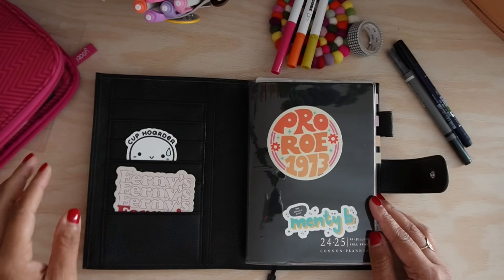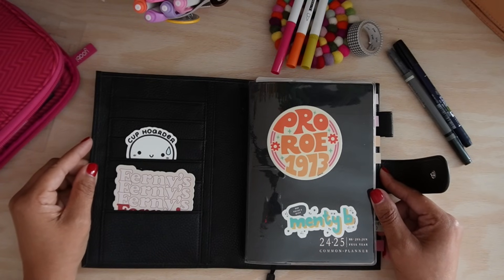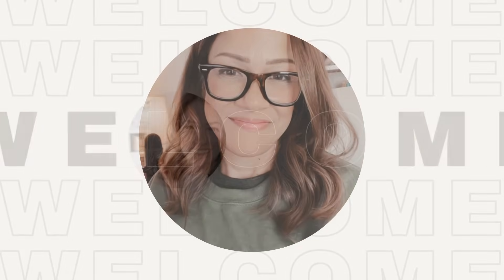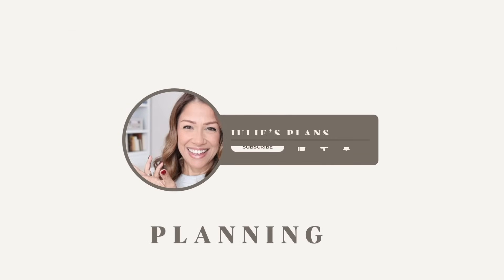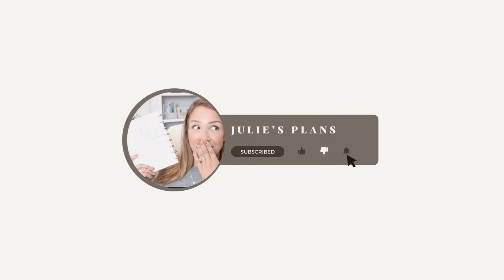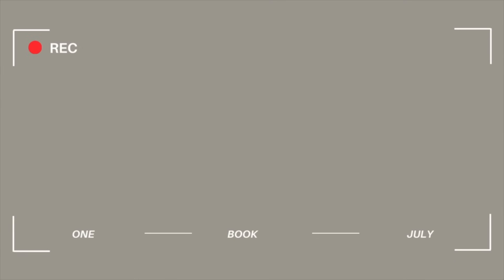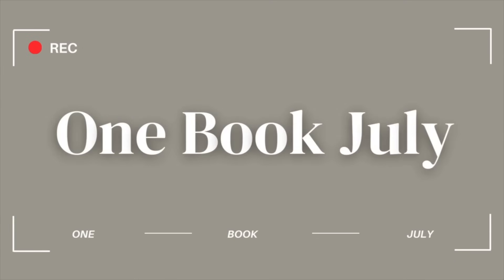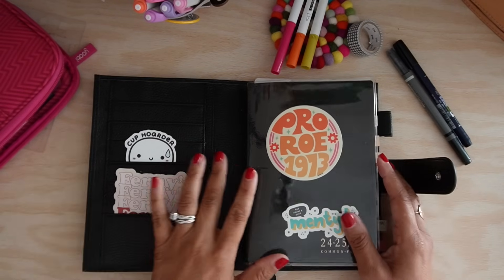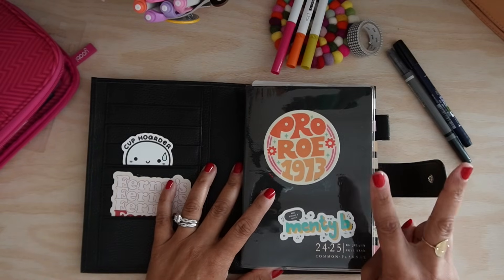I have made it to week two of One Book July, and if you are just as shocked as I am, I would not be insulted. Welcome back, everyone. Today we're going to go through how things are going in my One Book July journey, week two.